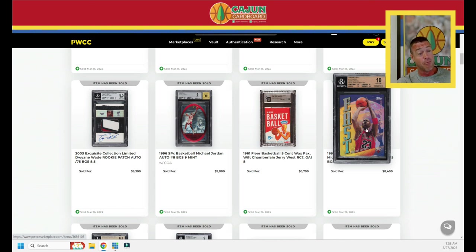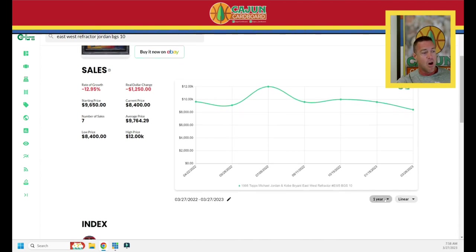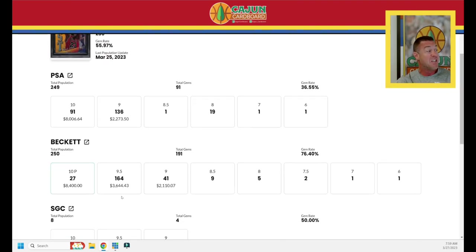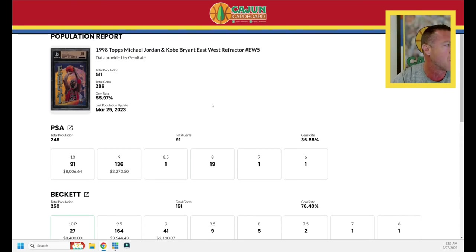Here's a card I own in this exact grade and I'm really surprised it's not moving more. $8,400 for this Jordan — the 1998 East/West Refractor with Kobe Bryant on the back. Over the last year down 13%; over the last six months only sold three times but down 16%. What was once a $10,000 card just got scooped up for $8,400. It's a pop 27 in BGS 10. There's 164 BGS 9.5s — a 76% gem rate — but only 27 pristine tens. 91 PSA 10s. The PSA 10 sells for $8,000 and the BGS 10 for $8,400 — that $400 premium doesn't seem right.